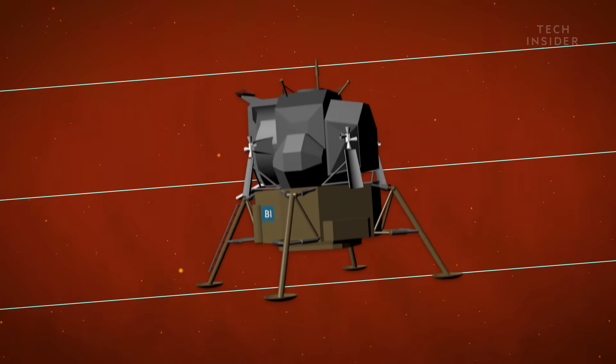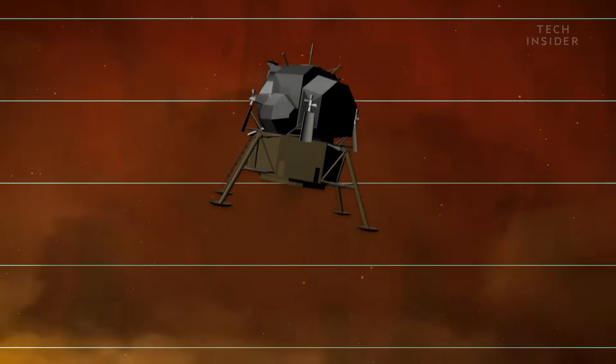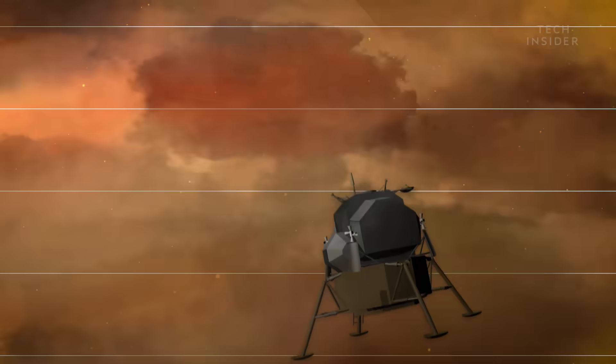It won't be enough to stop you, though. After about three minutes, you'll reach the cloud tops, 155 miles down. Here, you'll experience the full brunt of Jupiter's rotation.